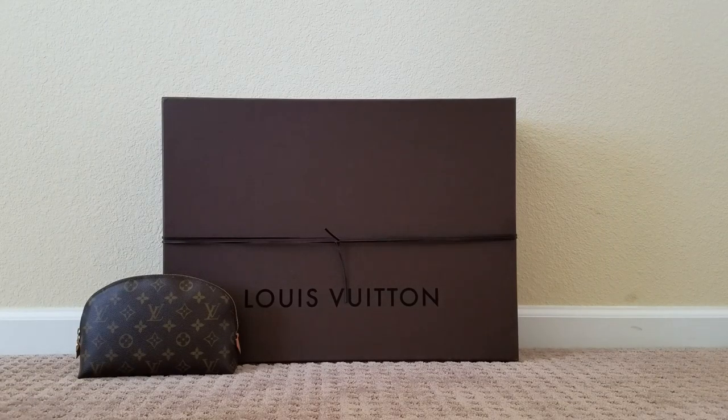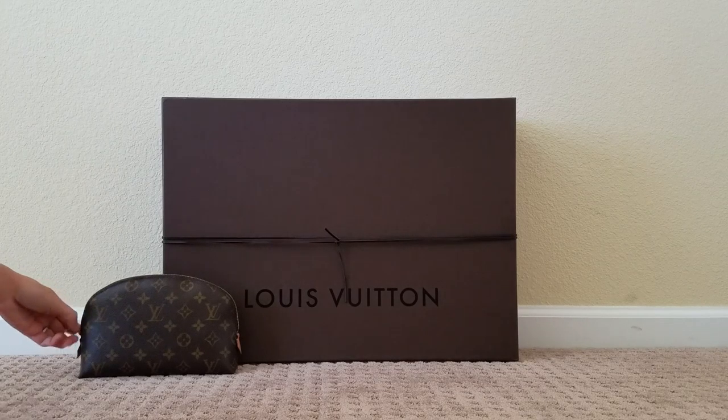Hello, welcome back to my channel. I'm going to show you today my makeup bag — this is my Louis Vuitton monogram GM cosmetic pouch — and I'm going to show you what I carry in it on a daily basis, but I'm also going to show you how much more stuff you can put into it so you can get an idea of how much this bag actually holds.